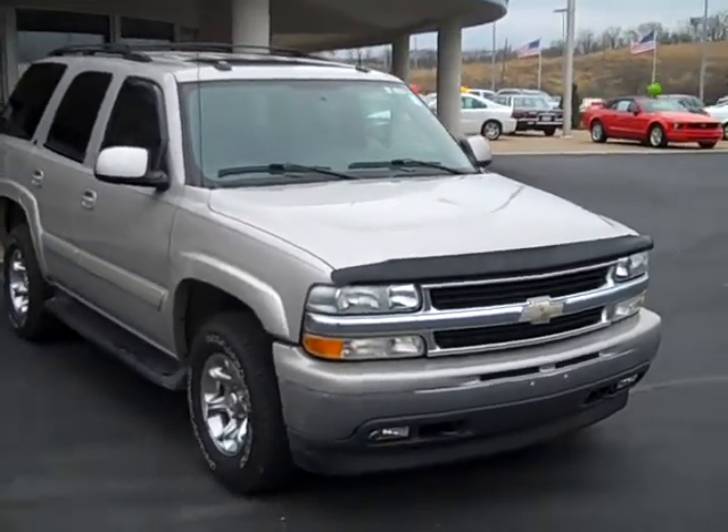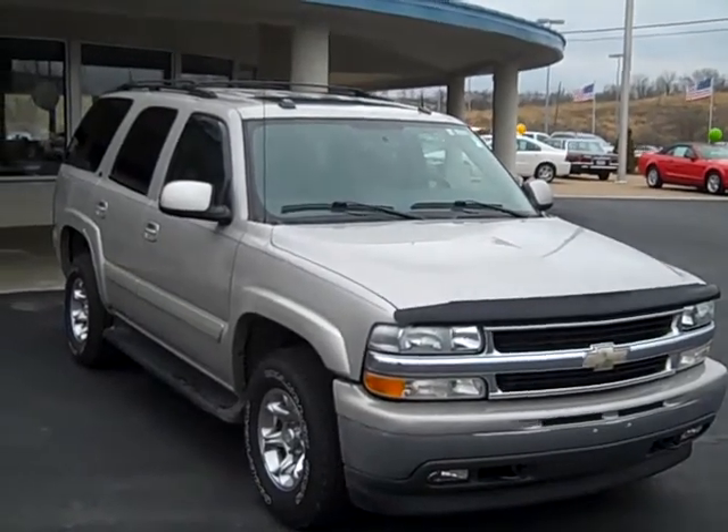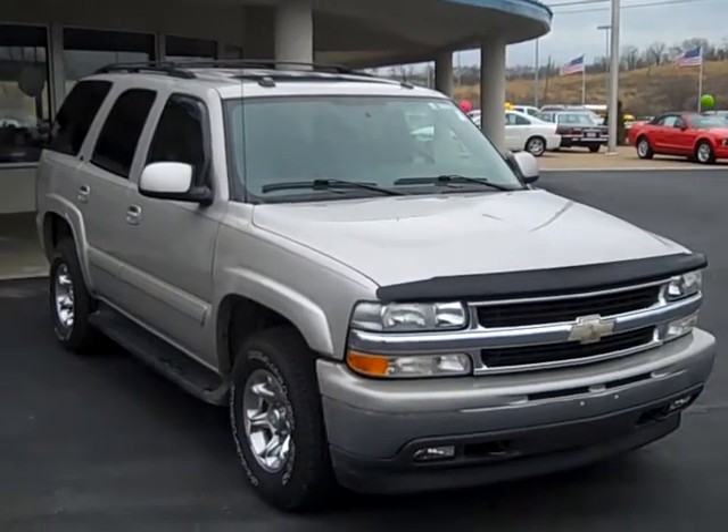Hey everybody, this is James with AutoPlaza USA in Nicholasville, Kentucky, getting ready to go over this 2005 Chevy Tahoe. It's got the 5.3 liter V8 engine in it.